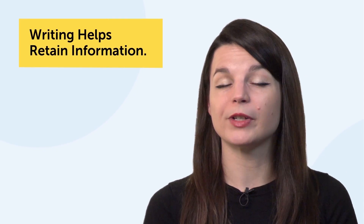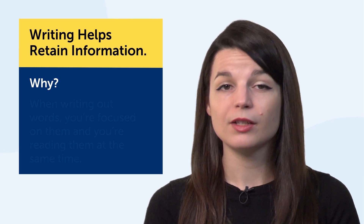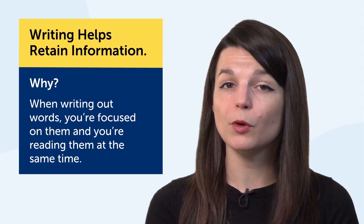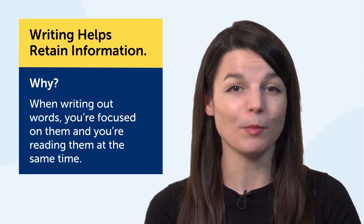Second, writing helps you retain information. Why? Because the more you interact with the language, the better you remember it. When writing out words, you're focused on them and reading them at the same time. This helps the information stick in your mind.